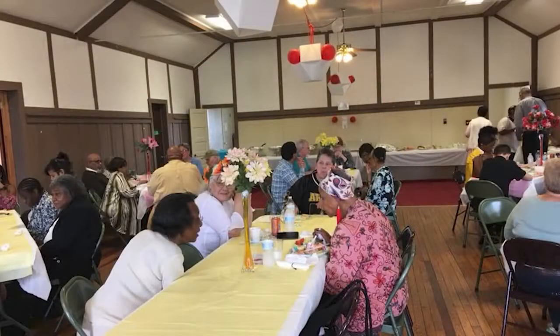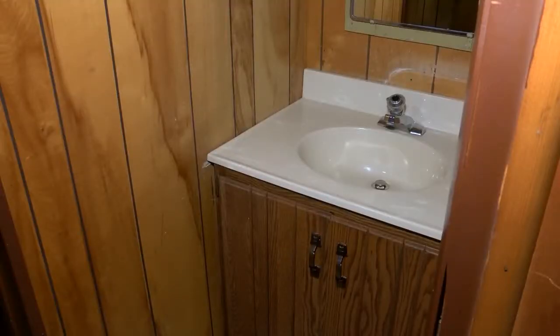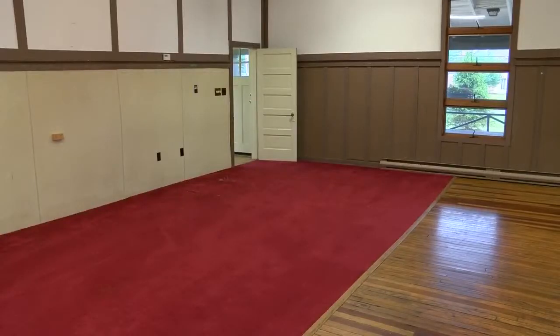On the weekends we usually rent the buildings for weddings, birthday parties, anniversary parties, and meetings. We do a lot of free activities. As you can see, our bathrooms are small and out of date — it's old and antiquated.